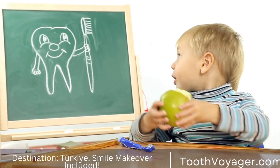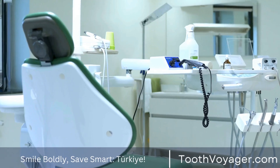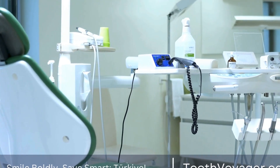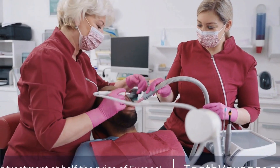Another type of dental bridge is a cantilever bridge, which is used when there is only one tooth adjacent to the gap. In this case, the pontic is held in place by a single dental crown that is attached to the adjacent tooth. This type of bridge is not as common as the traditional bridge, but it can be a good option for certain situations.